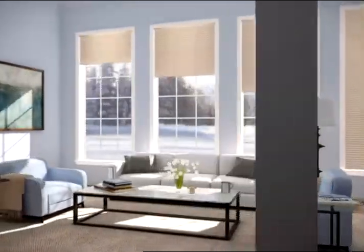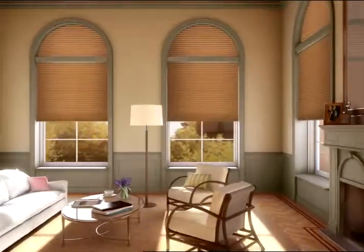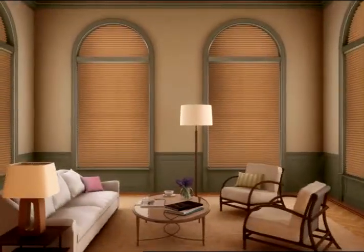Inspired by nature, Hunter Douglas created the Duet Architella Honeycomb Shade. Its energy efficient design can keep up to 40% more warmth in during the winter and up to 80% more heat out during the summer, beautifully.